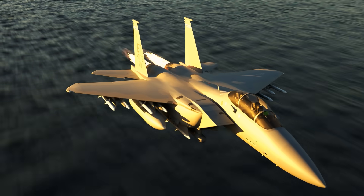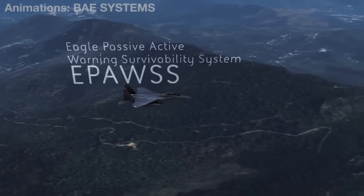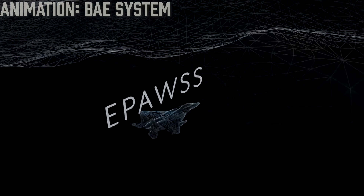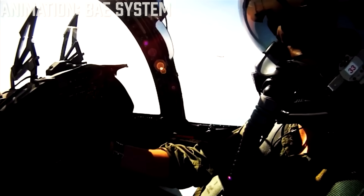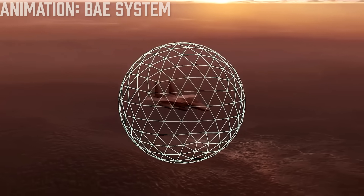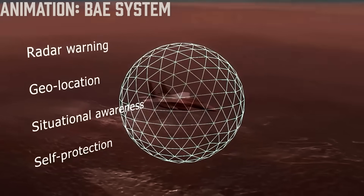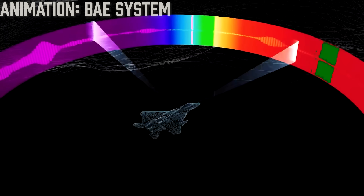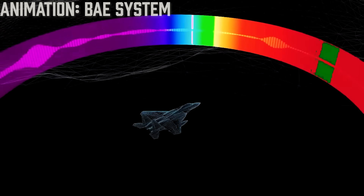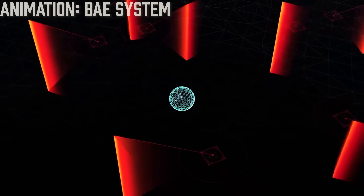On the defensive side, there's the EPAWS suite — the Eagle Passive Active Warning Survivability System, built by BAE Systems. It essentially gives the Eagle II a digital force field: it can detect threats, jam radars, deploy countermeasures automatically, and even adapt to new enemy systems mid-mission. It's almost like an onboard AI that learns throughout a sortie.